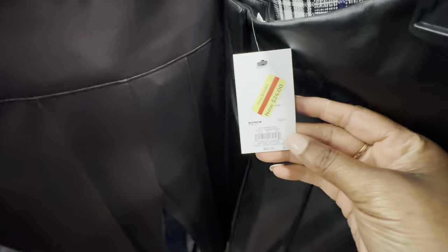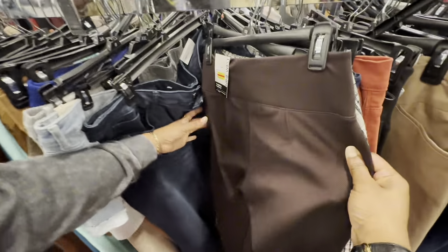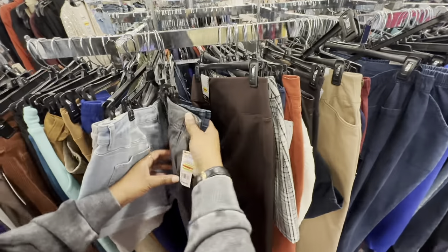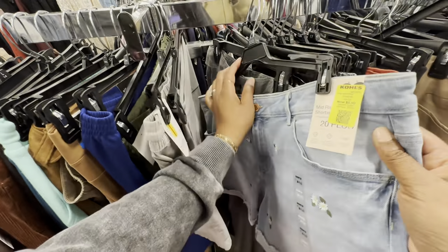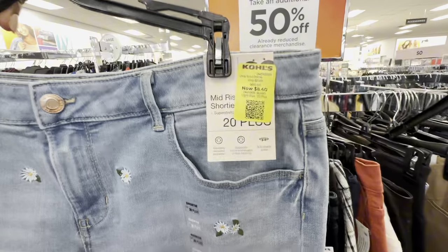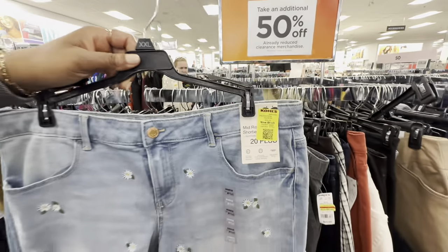Right here, $24 for these — so they'd only be $12. And more pants for $12, so those would also be about $6. We're seeing a lot of stuff priced really well with the extra 50% off. These shorts were $8.40, so they'll only be $4.20 with that extra 50% off. That is the kind of sale I'm looking for — $4 shorts. We finally found our first thing that's going to be $5 or less.